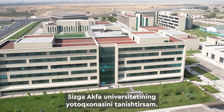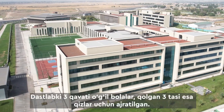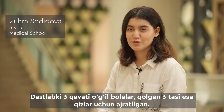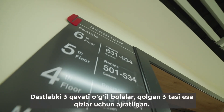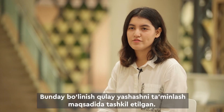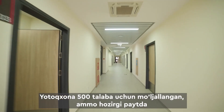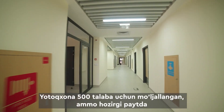Let me introduce you to the dormitory of AQUA University. It was built in December 2021 and the building consists of six floors. The first three floors are for boys and the others for girls, organized this way for comfortable living and also from a religious point of view. The dormitory can accommodate 500 students, though at the current moment there are 50 residents.